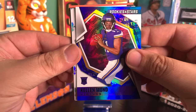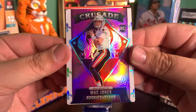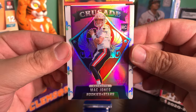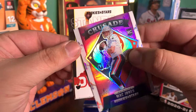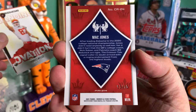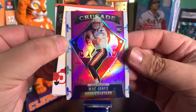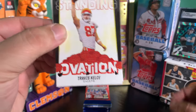And behind that, a Crusade Mac Jones. So our first look at the Crusade insert — pretty nice, I like it. And this Mac Jones is numbered to 75. Pretty sweet Mac Jones. I'm guessing that's a pink, maybe a purple. That's a good start right there.